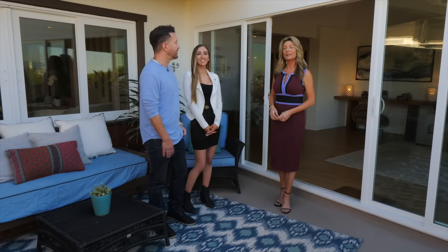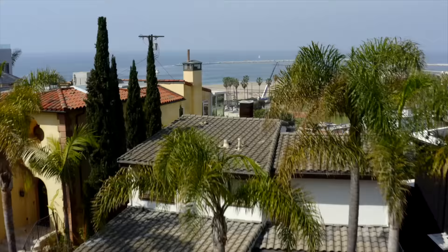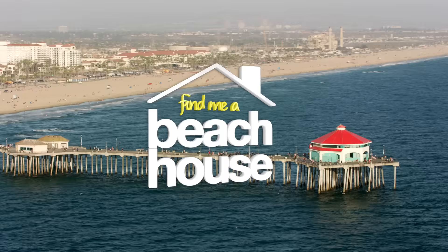There's a lot to weigh out. I want to let the two of you talk because this is a huge decision. Let me give you some time alone to weigh this big decision, and when I come back I want to find out which beach house you've chosen. When we come back, we'll see if we found Jacqueline and Josh their ultimate beach house.